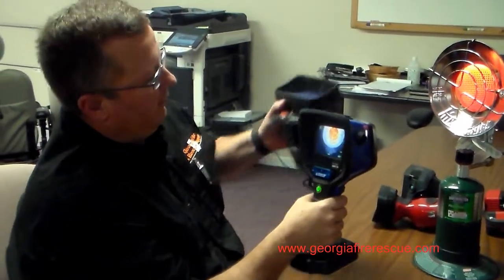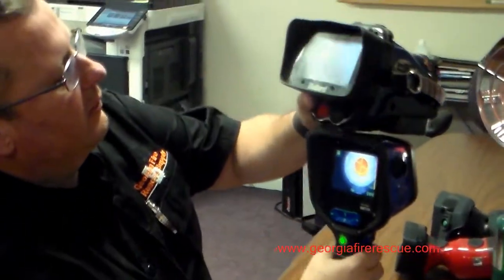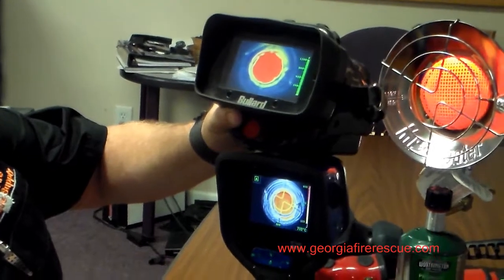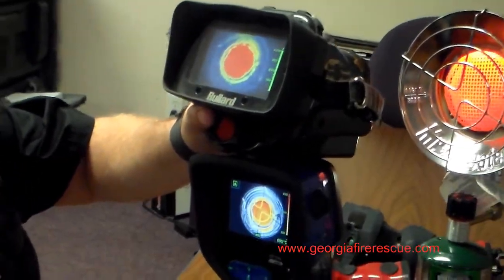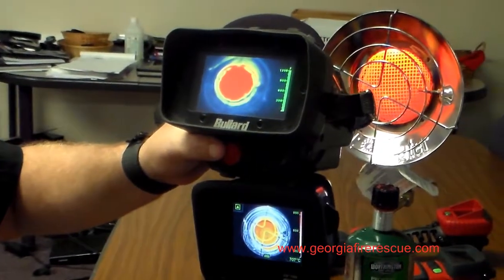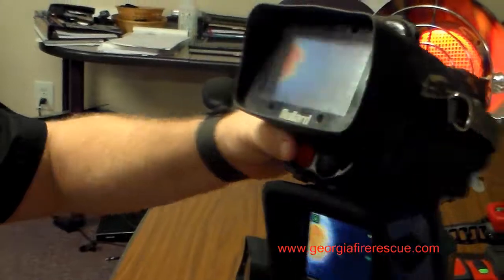One of the problems that we often experience — we have a high heat source here, it's a little propane heater in front of us — is that we often see what some people call ghosting with some of our competitors' imagers. This would simulate like we're in a fire scene looking at a fire, and then maybe it's time to call for evacuation of the building.